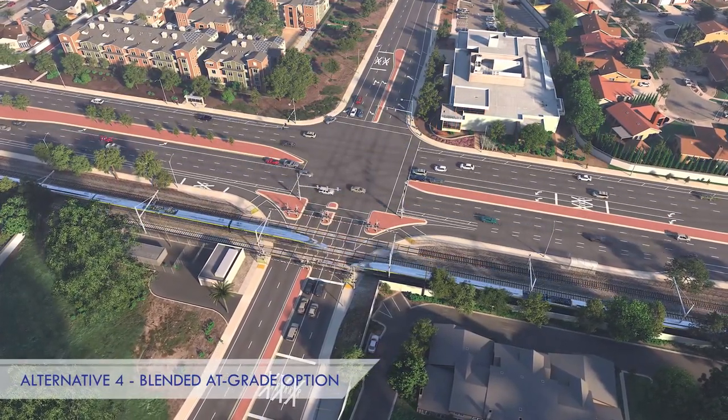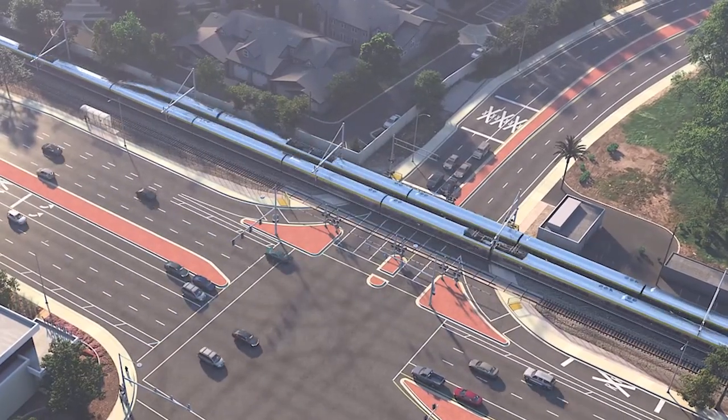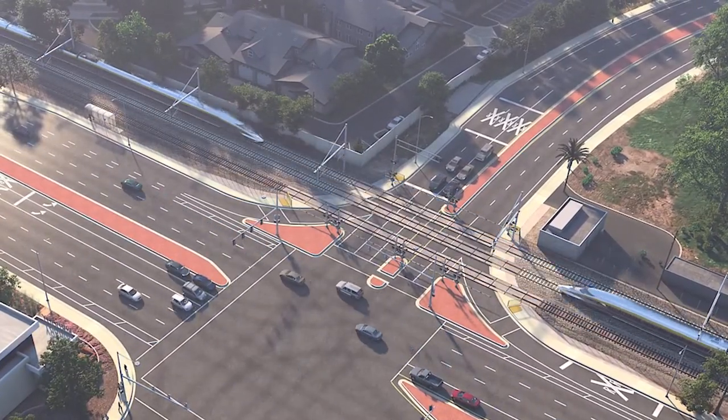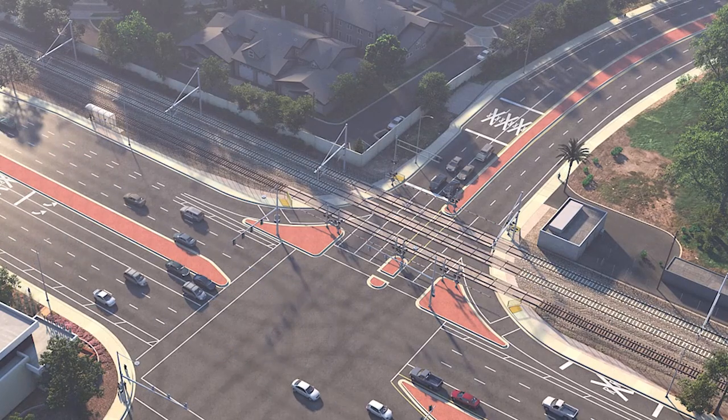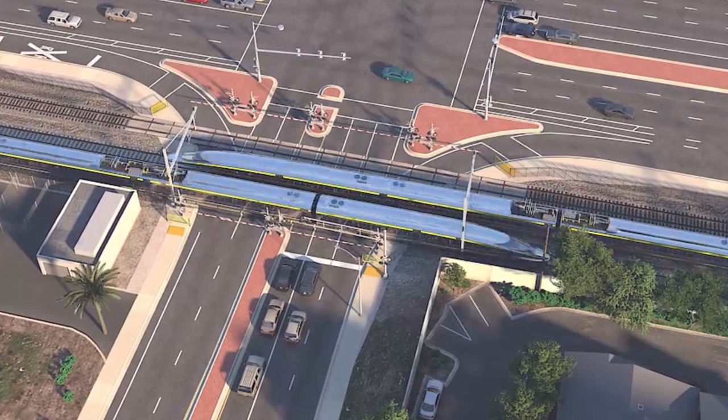Additionally, we would be looking to upgrade the safety of the entire rail corridor at each of these grade crossings. For the rail corridor itself, we would add fencing on both sides to make it harder for people to get onto the rail corridor as a train might be passing by.